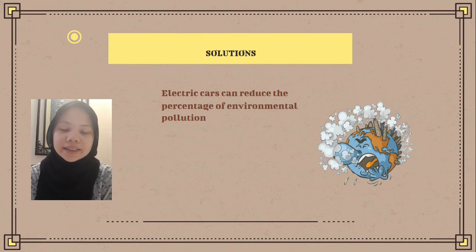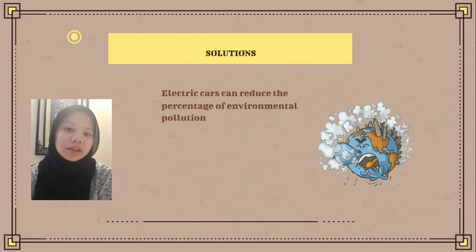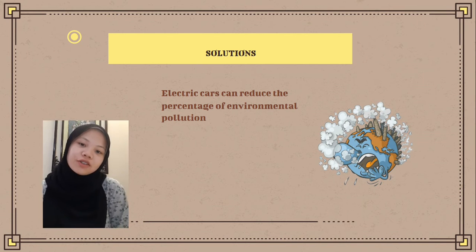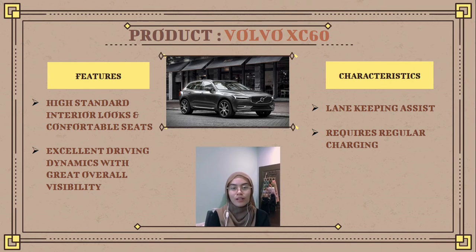The solution that the Tesla Model 3 offers is that it is an electric car and does not need petrol or diesel, so it can reduce the percentage of environmental pollution. That is all from me, thank you.